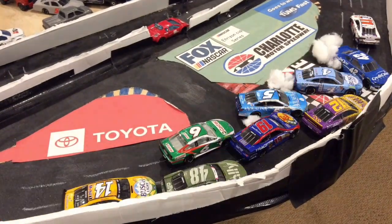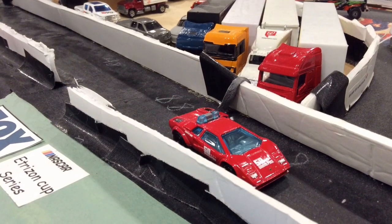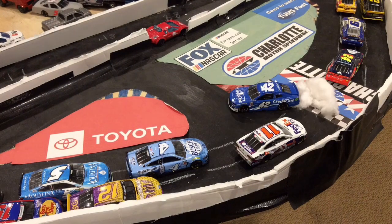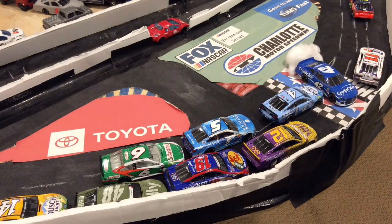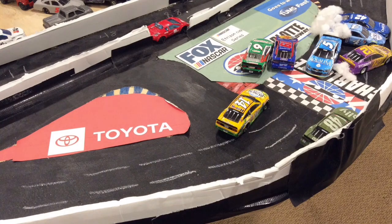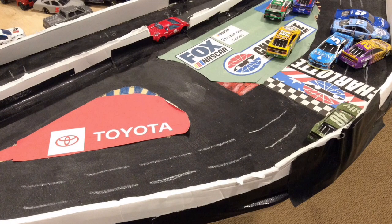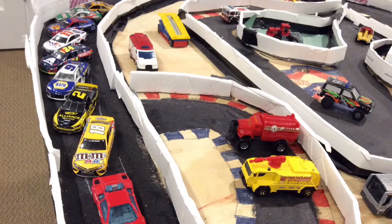Oh no! It's the big one at Charlotte — the caution is out. Chastain gets turned by Hamlin, then Hamlin almost gets hit. Harvick piles in, and so does the 12. Truex spins the 5, and the 48 goes into the wall. That was a very big crash — the big one — as those three guys managed to avoid it.